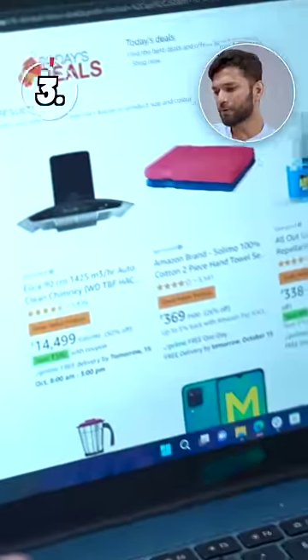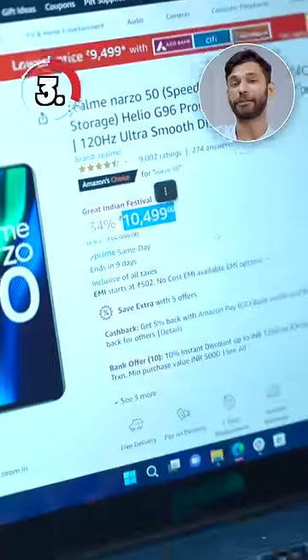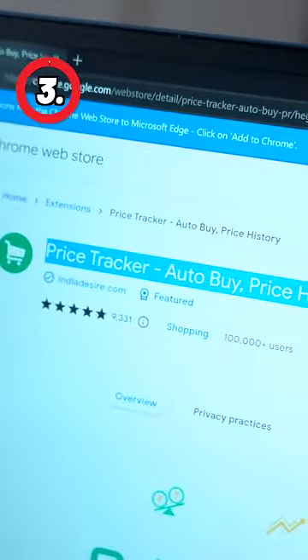Number three: Keepa. Amazon always has these limited-time deals or discounts, but Keepa lets you track the price throughout, so you can figure out if it's actually a discount. For example, this one's not a good discount — the phone was cheaper 10 days ago. For Flipkart, you can use Price Tracker; it does the same work.